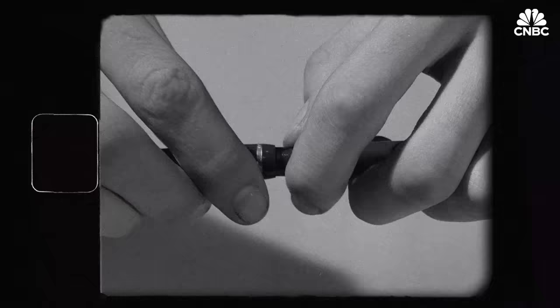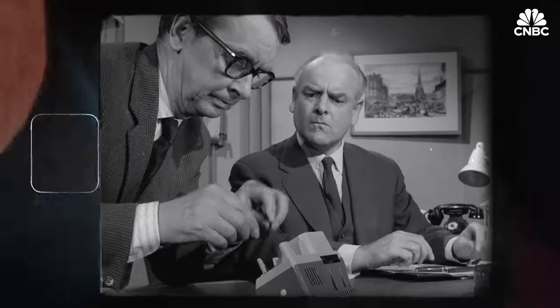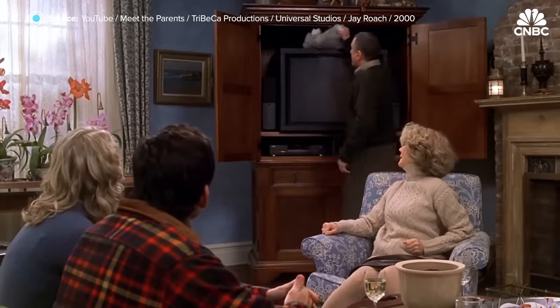Spy cams were once the stuff of international espionage, with secret agents given cameras resembling pocket watches, matchbooks, even tubes of lipstick. In the movie Meet the Parents, Robert De Niro's character Jack Burns hides cameras in a stuffed animal and picture frame.